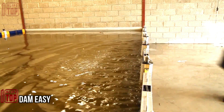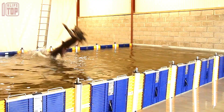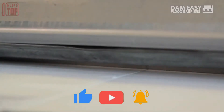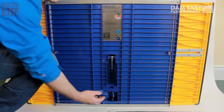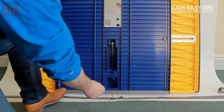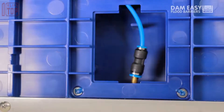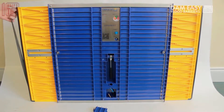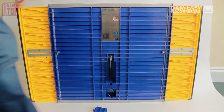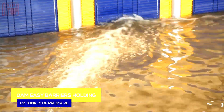Number 7: Dam Easy. Dam Easy Flood Barriers, an Irish company, provides a comparable product with a simplified installation process. Their flood barriers offer a watertight solution placed directly in the doorway, with installation involving just three straightforward steps thanks to its folding design. When not in use, it can be conveniently stored in a dedicated case. Installation requires only two tools — a wrench and a pump. The wrench allows easy adjustment of the barrier's width to match the door's dimensions, while the pump generates the necessary pressure to ensure a tight seal.